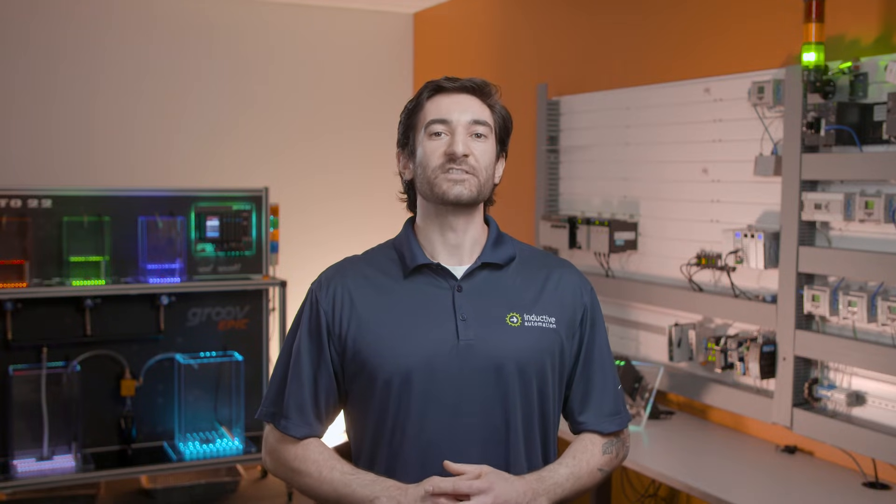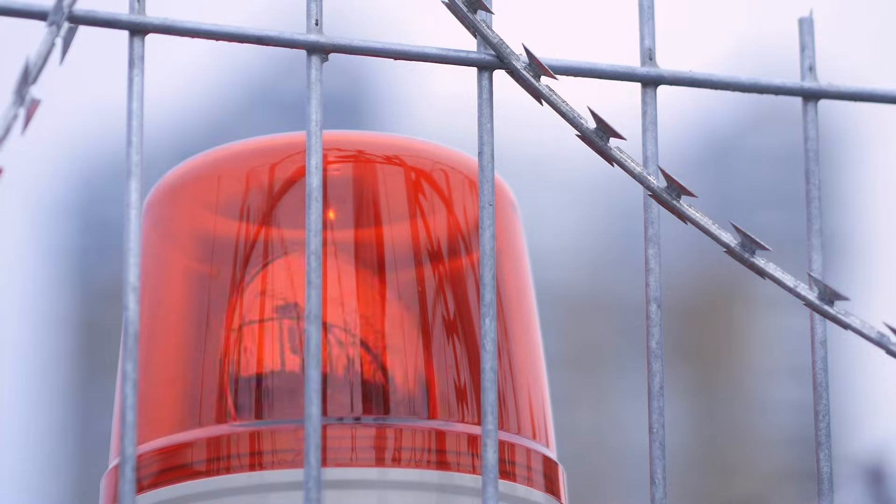User inputs can include button pushes, switches, and sensors from devices like keyboards, touch screens, remotes, or card readers. PLC outputs are similar to inputs, but can also have audible or visual indicators, such as turning on a warning light or sounding an alarm beacon.